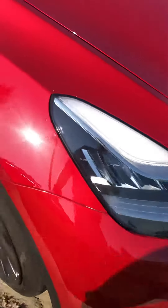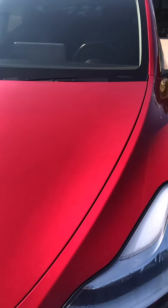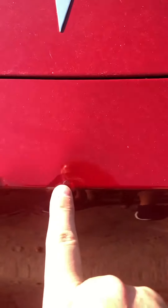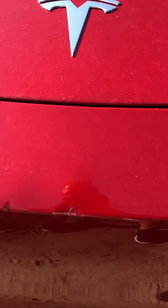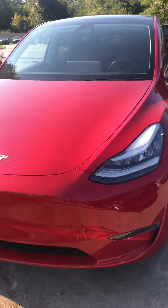Coming again around to the front of the car. Hood in great shape. I do want to point this out right here — I don't know how well you can see it in the video, but there are three little dings right here in this crease. So you can see that.